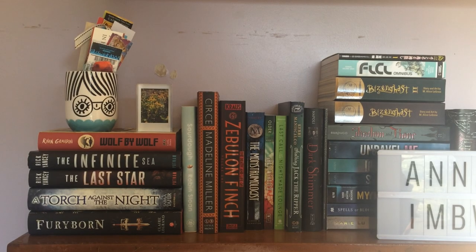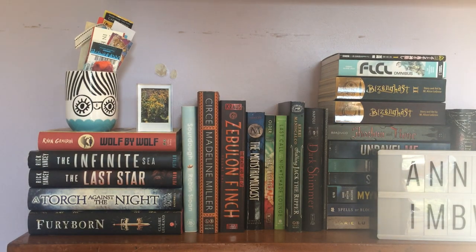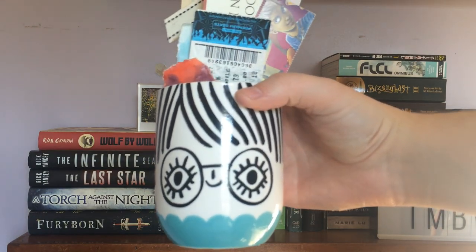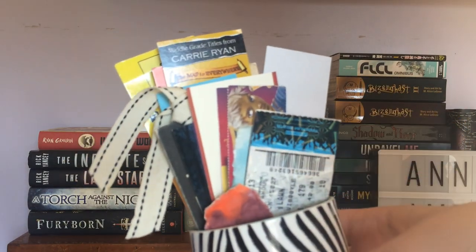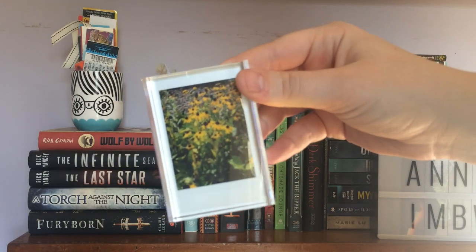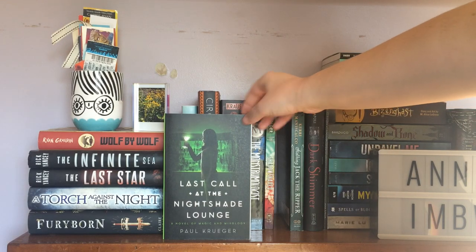Now we've hit my top portion of the shelves — the part where you're not really supposed to stack books, but I put books anyway. Starting on the left side, I have this really cute mug I think I got at TJ Maxx or Home Goods. It gave me Harry Potter vibes because of the glasses, and I wanted to put bookmarks in it so I have a ton of bookmarks sitting in here. I also have this little Polaroid frame with a picture of some black-eyed Susans — my favorite flower. As for the books there's no rhyme or reason; I have A Torch Against the Night, Stalking Jack the Ripper, Last Call at the Nightshade Lounge, and Circe by Madeline Miller, which has a beautiful cover.